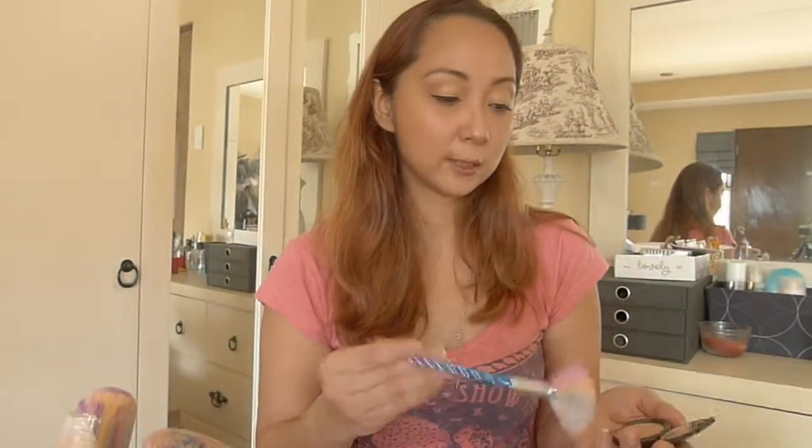So I have two samples left. This is Nudestix Nudies all-over face color — I'll use it as a highlighter. But it's a stick, so maybe I'll just put it here on the tip of my nose and dab it a bit. Can you see it? It doesn't really reflect on camera. I love using the Becca Shimmering Skin Perfector though, so I'll use this brush — a little goes a long way. And I apply it to the cheekbones, the nose, and the Cupid's bow.